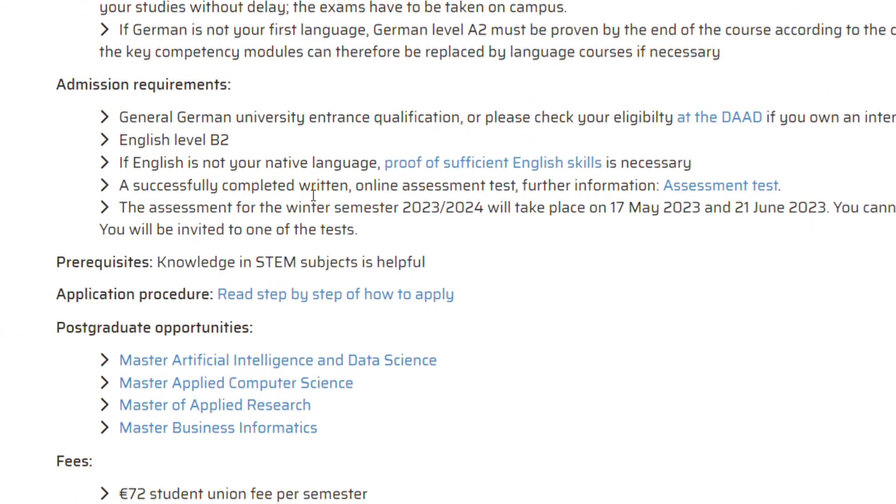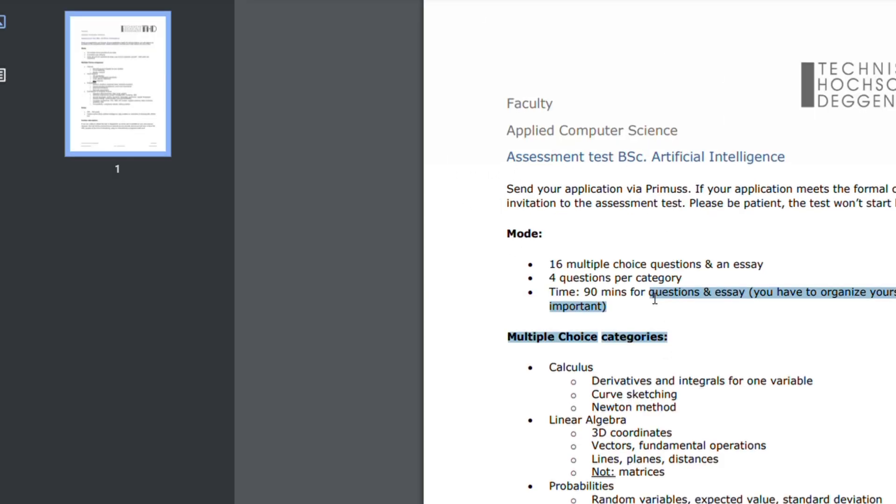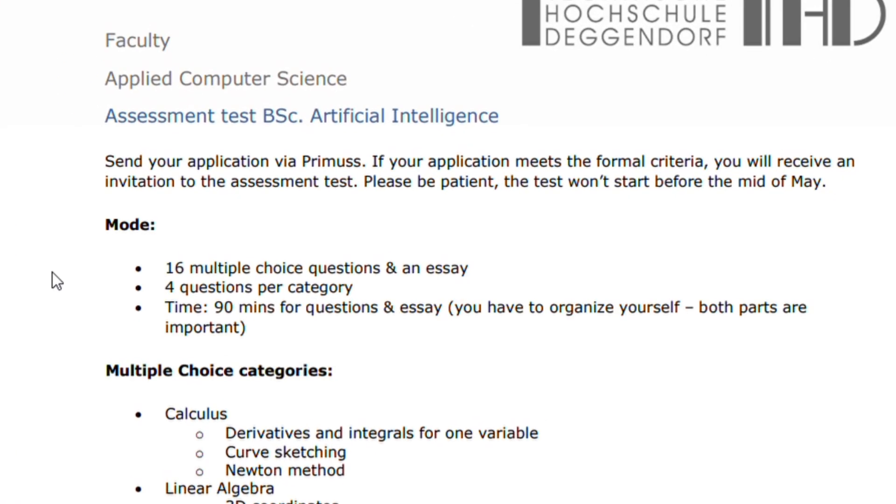You need to write an online assessment test. To start the assessment test, click on it and it will bring you to the page telling you what to do. For Artificial Intelligence, it asks you to send your application through Prismos — that is the name of their application portal. If your application meets the formal criteria, you receive an invitation to the assessment test, so there is a pre-selection before the test.